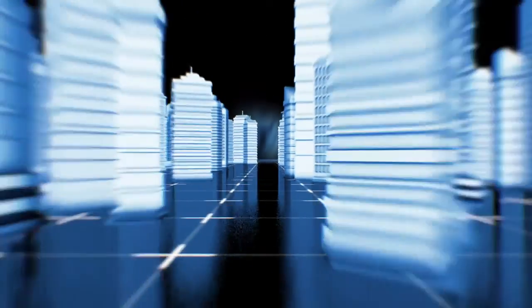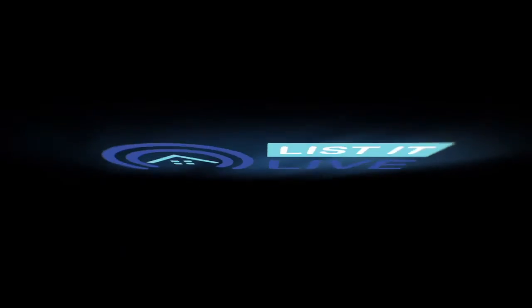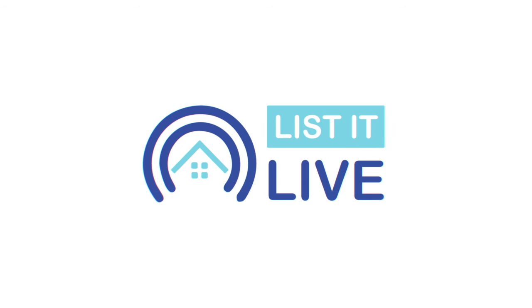You're watching Listed Live, where we give you a guided tour of the hottest homes for sale in San Diego. With me first today is Brad Michaels.